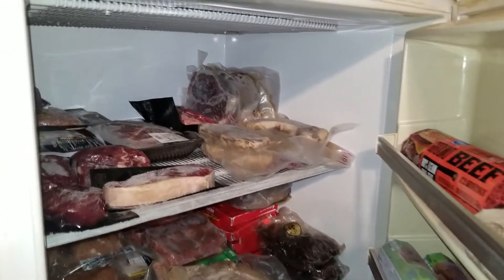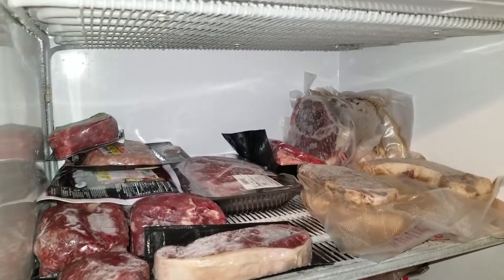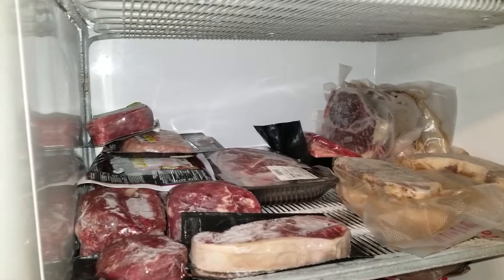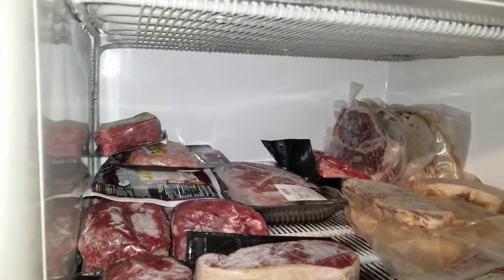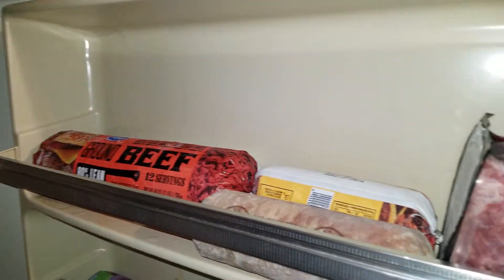I forgot to clean the door, so you might see a little spot I need to clean. I'll talk to you later — and here's a tour of my refrigerator. Alright guys, this is my refrigerator. I cleaned it out today and organized it. I got my beef products up front and on the sides, and ground beef.